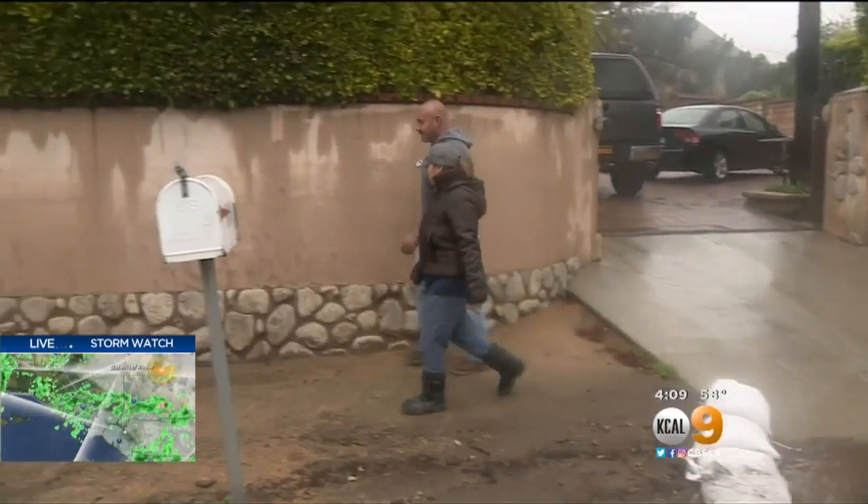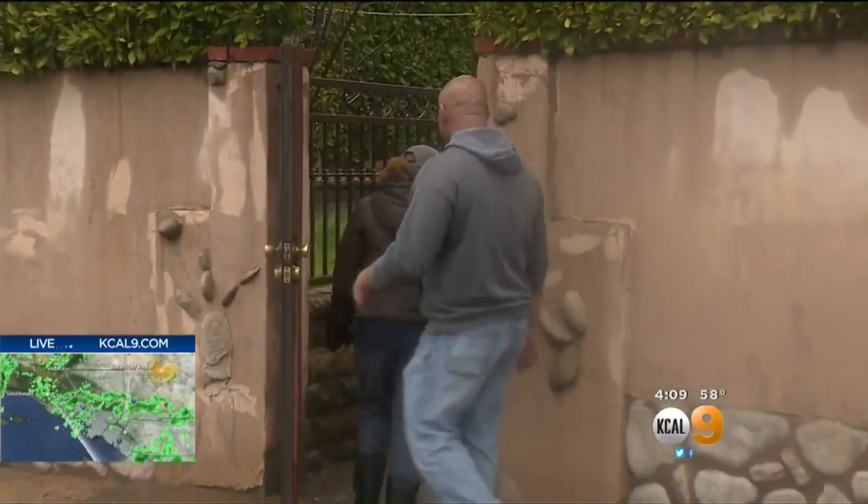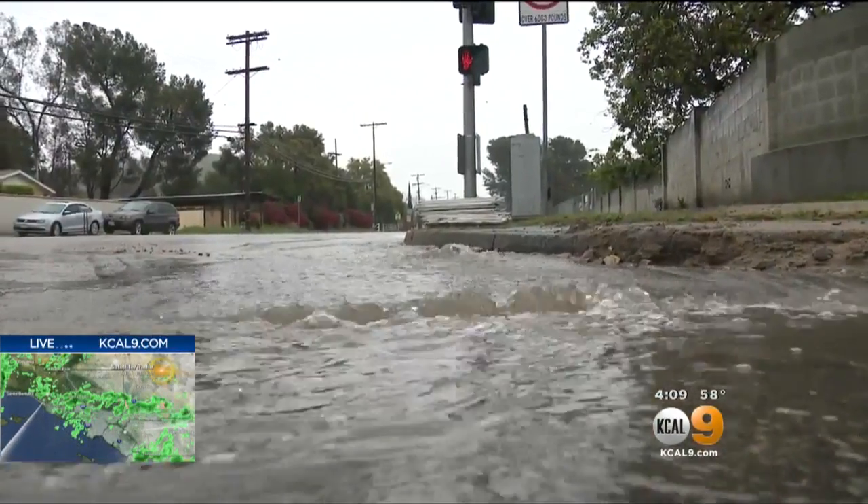Giuseppe and Carolina Gentile live further down Latuna Canyon Road. They say they feel safer this time around than they did in January, when mud covered their road. Hopefully it just stays the same way and everything's fine. And if not, they'll deal with it. They've been on it — the city's been really good about getting all the mud and the dirt up.